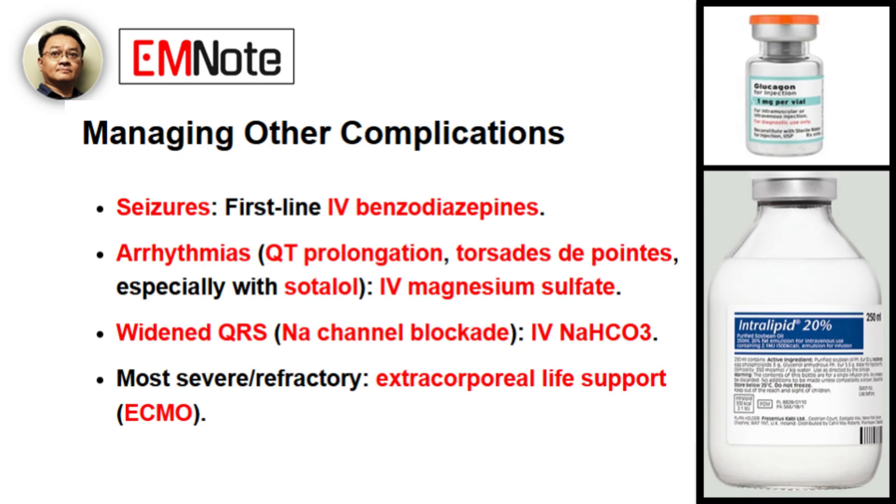What about other complications like seizures or arrhythmias? For seizures, the first-line treatment is IV benzodiazepines. For arrhythmias such as QT prolongation or torsades de pointes, which are particularly a risk with sotalol, IV magnesium sulfate is the standard of care. If a patient's QRS complex is widened, indicating sodium channel blockade, IV sodium bicarbonate is a critical intervention. In the most severe refractory cases, we must consider advanced options like extracorporeal life support, or ECMO, which can be life-saving, especially in younger patients.